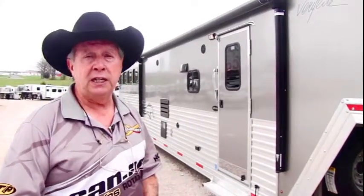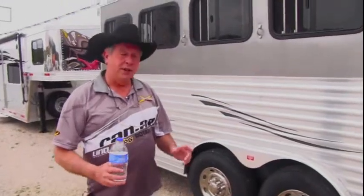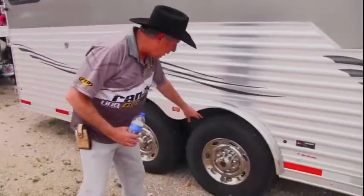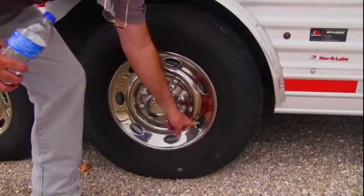This tire's pretty impressive. We'll take you inside and you'll see what I'm talking about. Brought you back here to show you this. 14-ply radial tires, and these tires are nitrogen-filled, which is marked with this green cover on it.